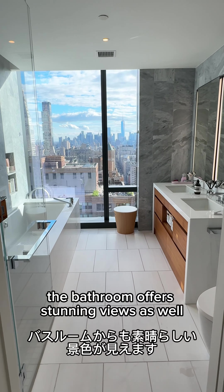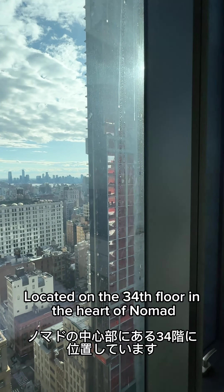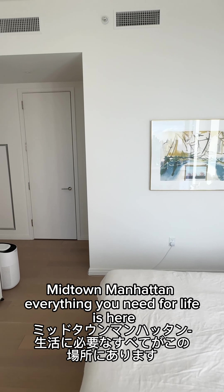The bedroom is large enough to comfortably accommodate a king-size bed. The bedroom also has a lovely view, located on the 34th floor in the heart of Nomado, Midtown, Manhattan.